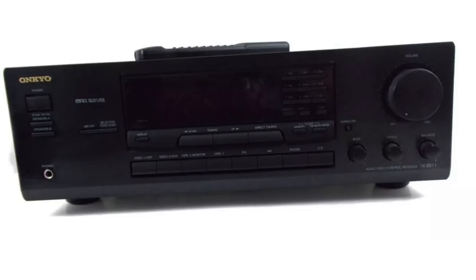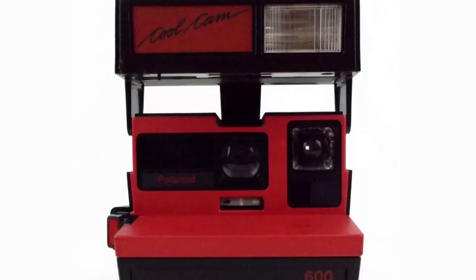We picked this up for $1 at a garage sale. It's a Polaroid 600 Cool Cam red instant flash vintage camera, fully tested and working. It sold for $38 shipped and literally sold within an hour on eBay.